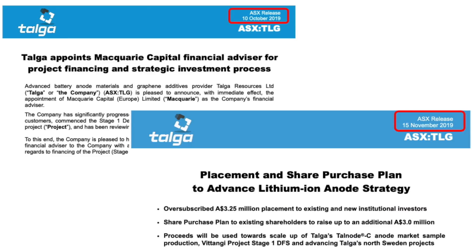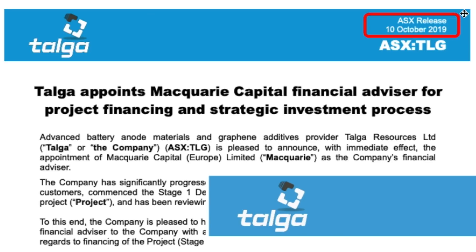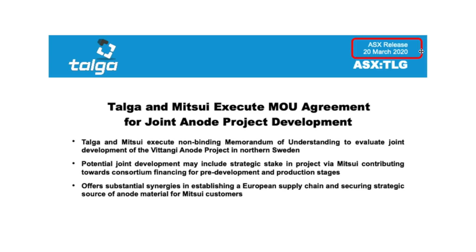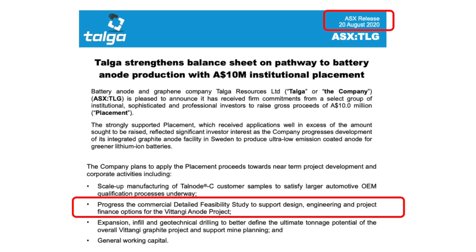Over the 2020 financial year, Talga made multiple moves to ensure they continuously have access to capital. In October 2019, Macquarie Capital was appointed as Talga's advisor with a focus on finding strategic partners and investors to finance the Vatangi Anode project, and exploring the merits of an additional listing on the London Stock Exchange. A month later, Talga raised $3.25 million led by Canaccord Genuity from existing shareholders and new institutional investors. Then in March 2020, Mitsui and Talga entered into a non-binding memorandum of understanding, with the intention from Mitsui to negotiate and enter into a joint venture to develop the Vatangi Anode project together. Then in August 2020, a $10 million institutional placement was carried out with Canaccord Genuity as sole lead manager, mainly used towards Talga's sample production capacity, feasibility study to support project finance options, and general working capital.